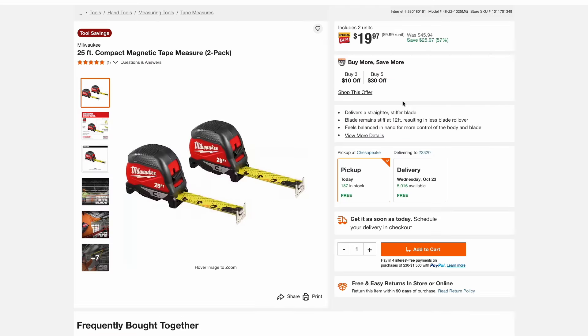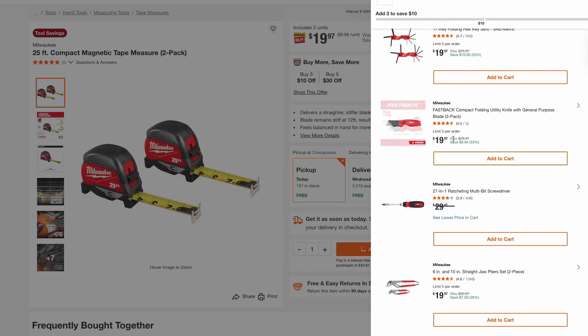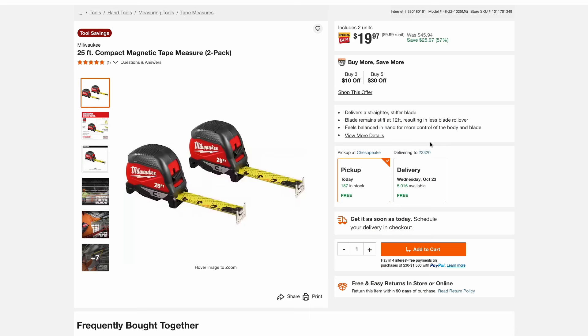Here we have a two-pack of the Milwaukee 25-foot magnetic tape measures on sale for $20, which is a great deal for both of them. This is also included in a buy more save more where if you buy three you get $10 off and buy five you get $30 off. This includes more than just those tape measures — you also have the hex keys, the utility knife, the screwdrivers, some plier sets, and some speed squares or rafter squares. Those are some good prices on Milwaukee hand tools.